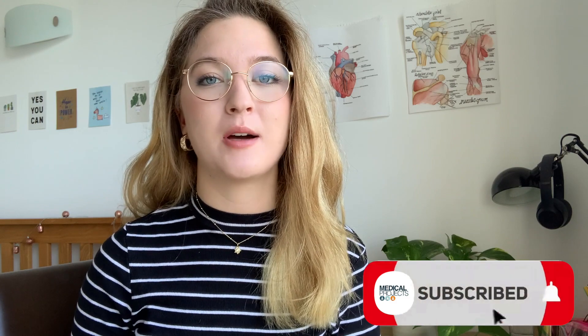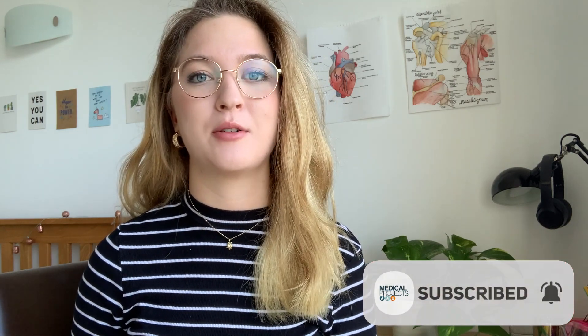Hello everybody, welcome back to the Medical Projects YouTube channel. If you are new around here, my name is Olivia. I'm a second year medical student at King's College London, and here at Medical Projects we've made this YouTube channel dedicated to creating content to give you the best tips and advice for getting your dream place at medical school.